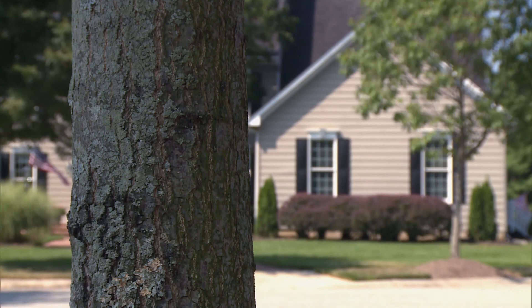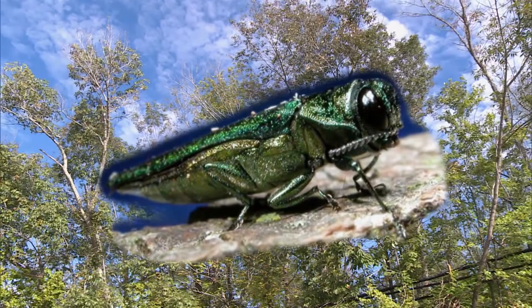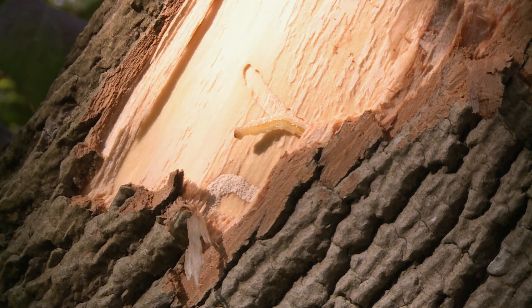In 2006, communities across Maryland lost that protection. An invasive beetle known as the emerald ash borer infested thousands of trees. The beetle lays its eggs exclusively on the bark of ash trees. When the eggs hatch, the larvae bores into the tree and feeds off of the tree's nutrients.